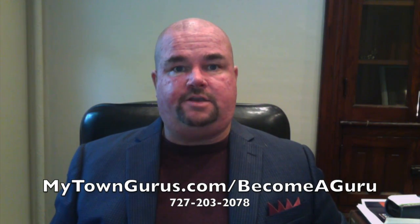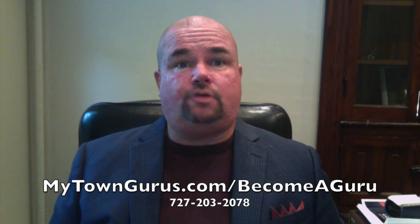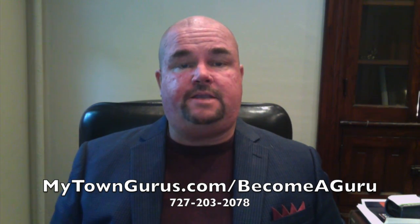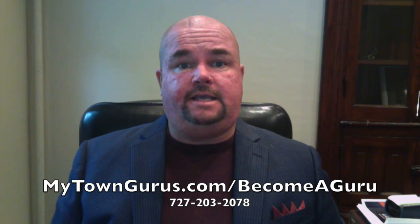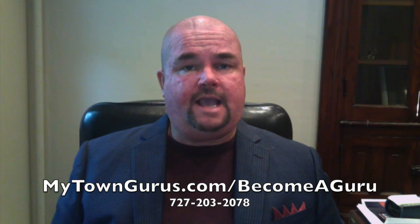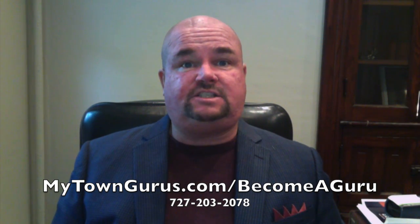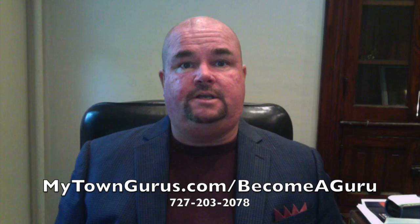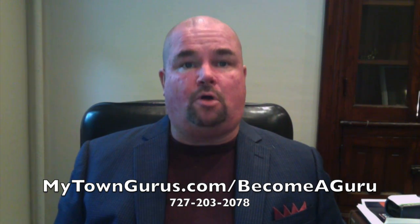Bill Zeltman, the real estate guru here. I wanted to talk to you a bit today, giving you trainings, tips, and tools to make you the top realtor in your marketplace. My subject today is a very simple one, but one that a lot of realtors just aren't taking advantage of. And I have an exciting MyTownGurus announcement with this, and that is using Facebook Marketplace.